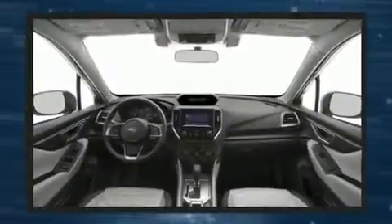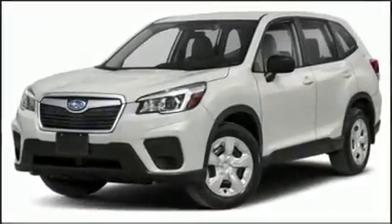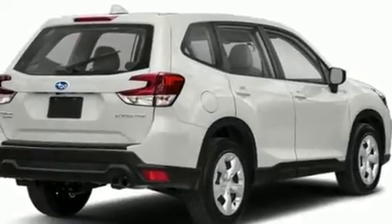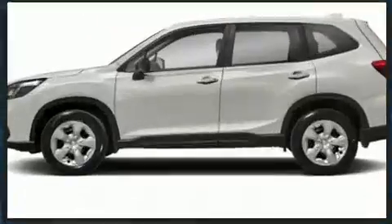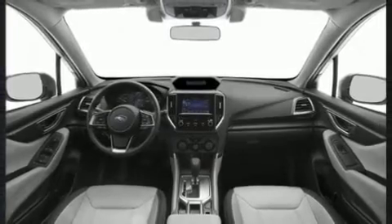It's equipped with tons of terrific amenities but it won't break your budget, such as remote keyless entry, one-touch window functionality, automatic dimming door mirrors, heated seats, power moonroof, and air conditioning.